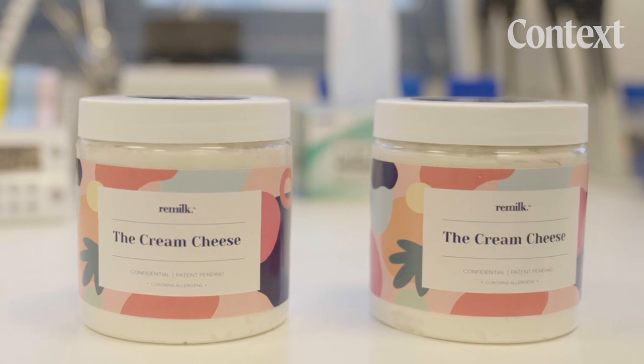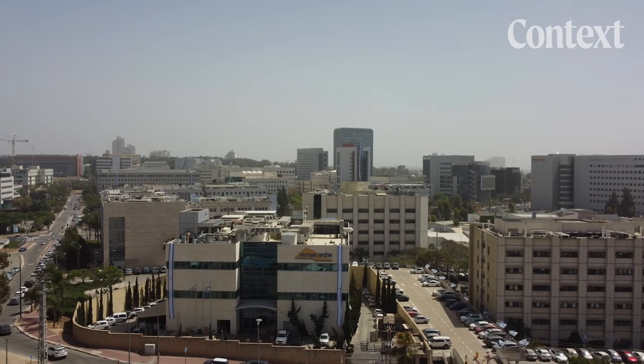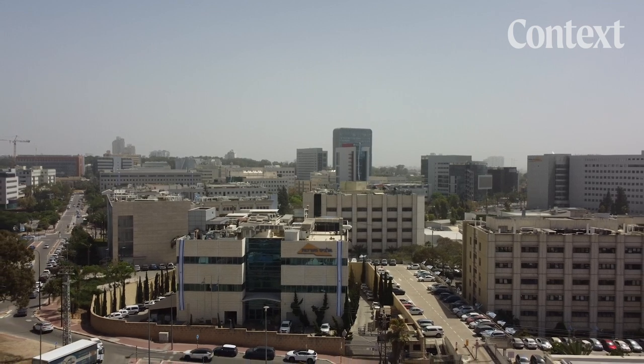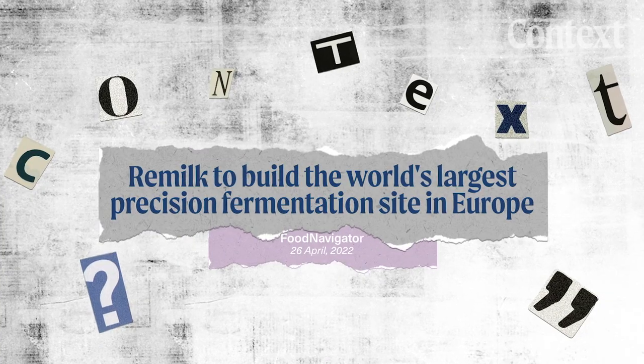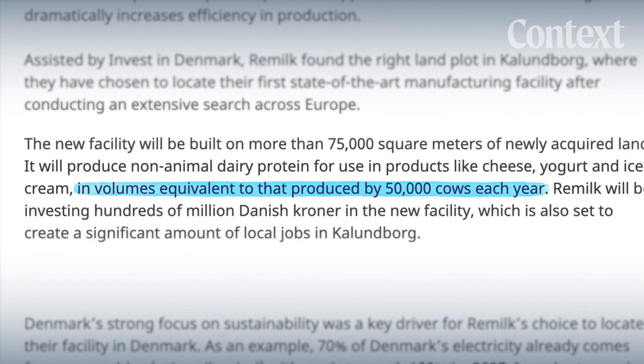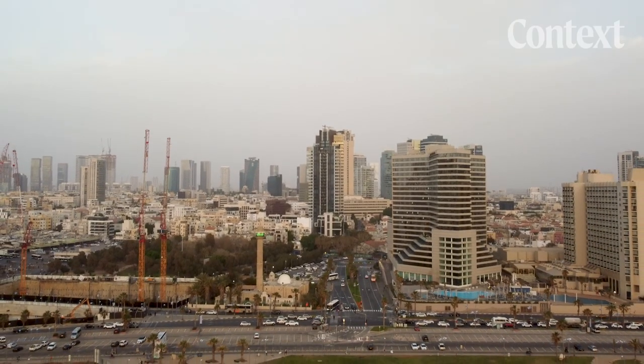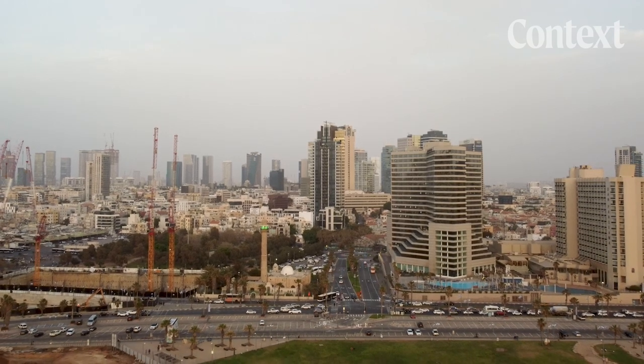Remilk wouldn't say how much their test products currently cost, but it believes mass production is the main way of bringing prices down. This June, it announced it's building the world's largest precision fermentation plant in Denmark, and plans to start selling their products by the end of the year. Eventually, to outperform the traditional market, we need two things: quality parity — the same taste, the same functionality — and at least cost parity. So is the taste worth it?